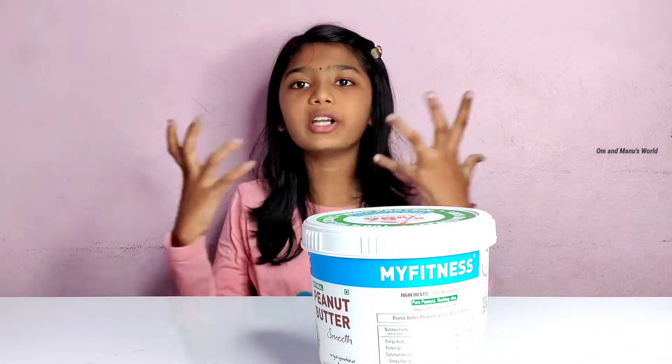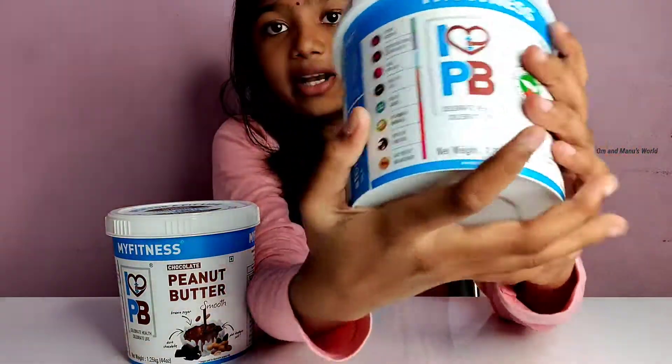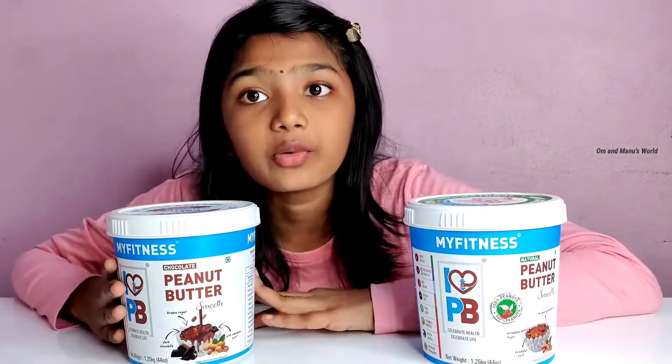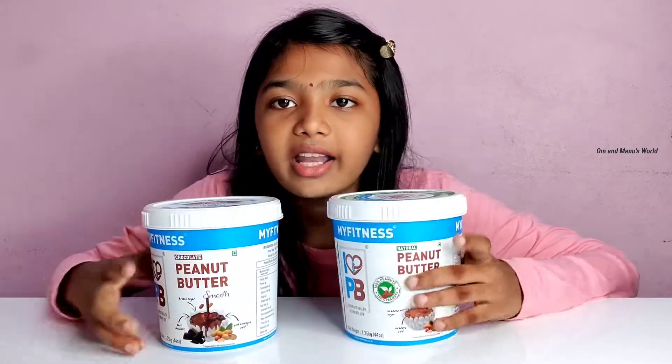Number six: it has vitamins and minerals which help your body stay strong and energetic. That's about the natural peanut butter — you can go ahead and read all the benefits right here.